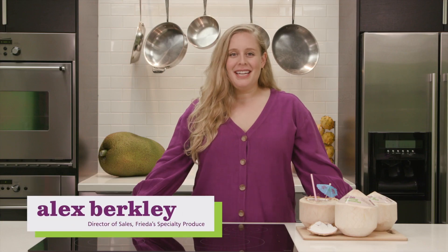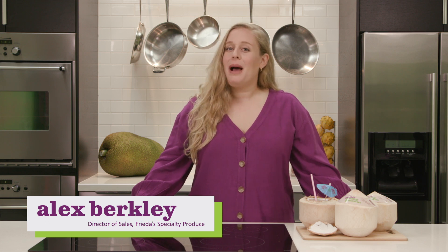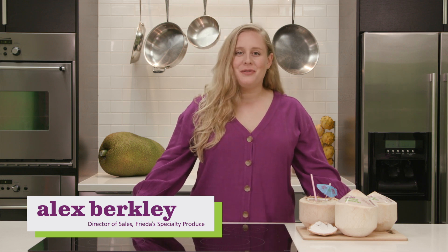Hello, my name is Alex Berkley and I am the Director of Sales here at Frida Specialty Produce. I also happen to be the granddaughter of our founder, Frida Kaplan. Welcome to our Fear No Fruit series where we fend off fear in the best way possible by teaching you tidbits about specialty produce.